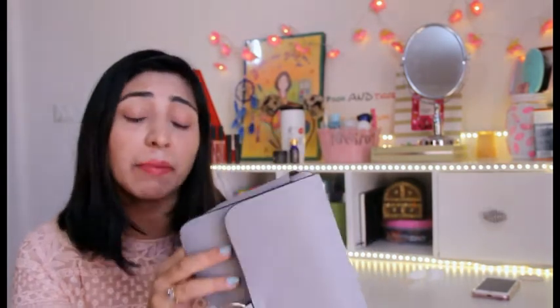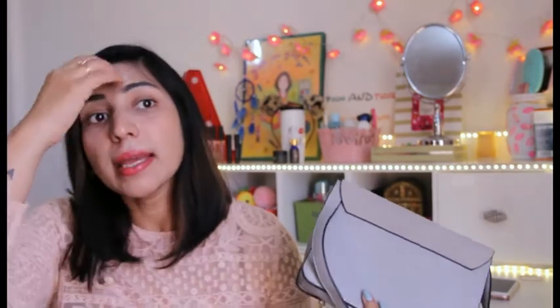This bag is by the brand called Young Shine, if I'm not wrong, and I bought this bag from YesStyle.com. YesStyle.com is an international website that ships to India as well. If your order is 2,500 rupees or more, you don't have to pay anything for shipping. The delivery time is also quite reasonable — they ship in about 10 to 15 days maximum. You get such amazing stuff over there.